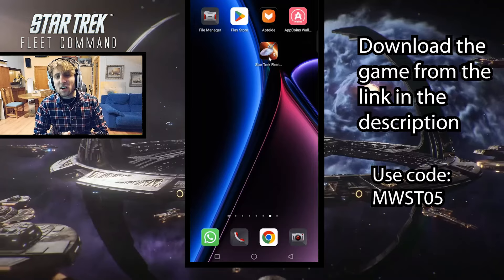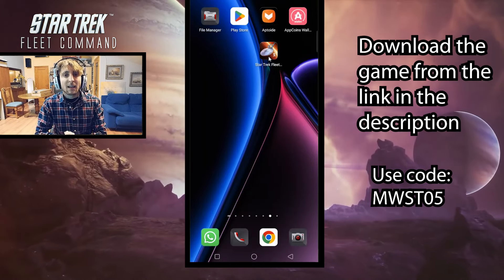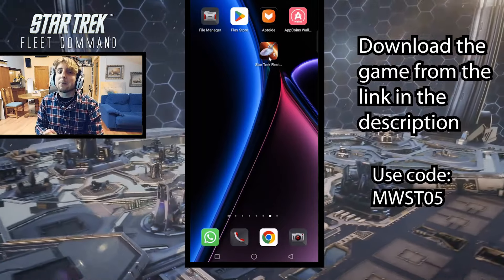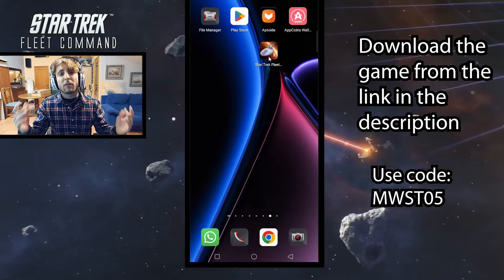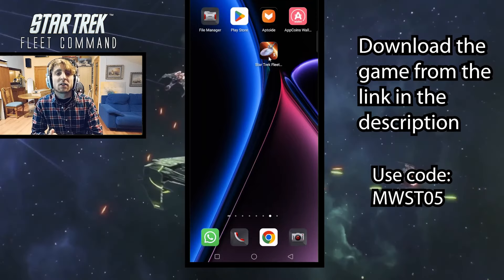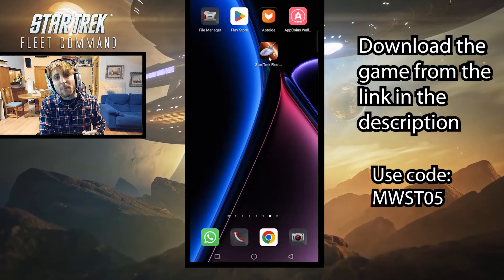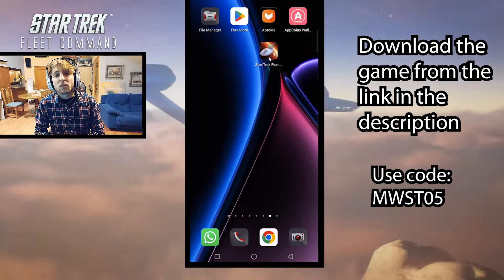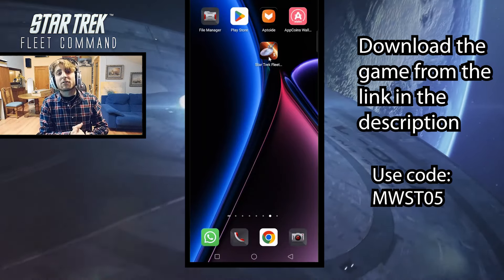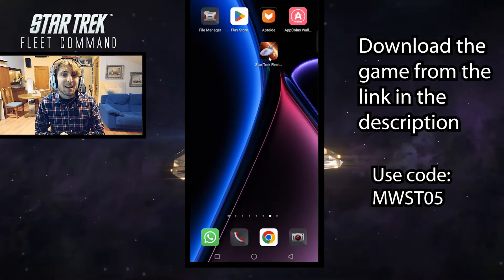Also just download the game Star Trek Fleet Command by using the link in the description. And yeah, that's going to make your life a little bit easier and help me out a little bit. If you enjoyed the video, please go ahead and like it. And if you want to follow along my journey within Star Trek Fleet Command as we play it further and I try to learn more about this game and maybe eventually even do guides, just go ahead and subscribe to the channel. Hope you found it useful and I'll see you next time. Bye-bye.